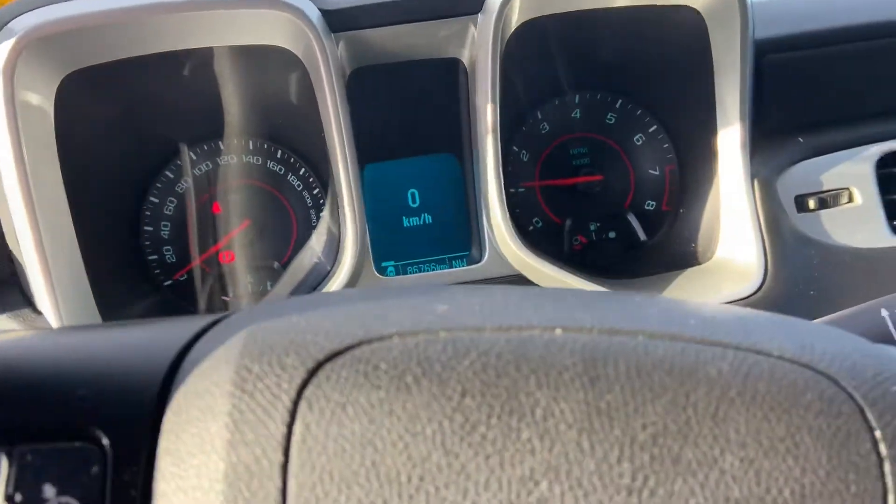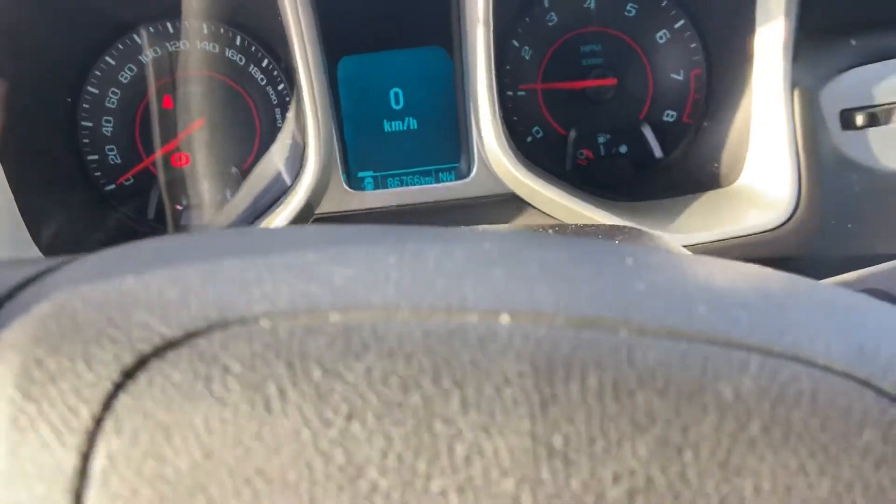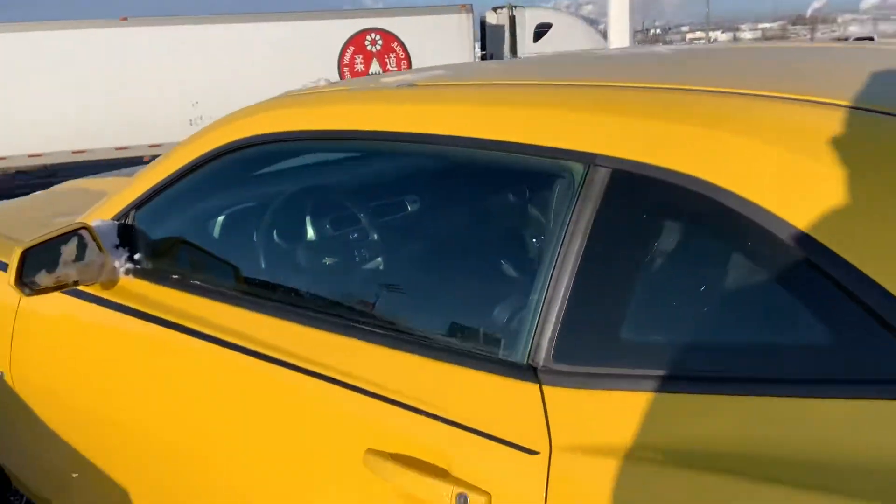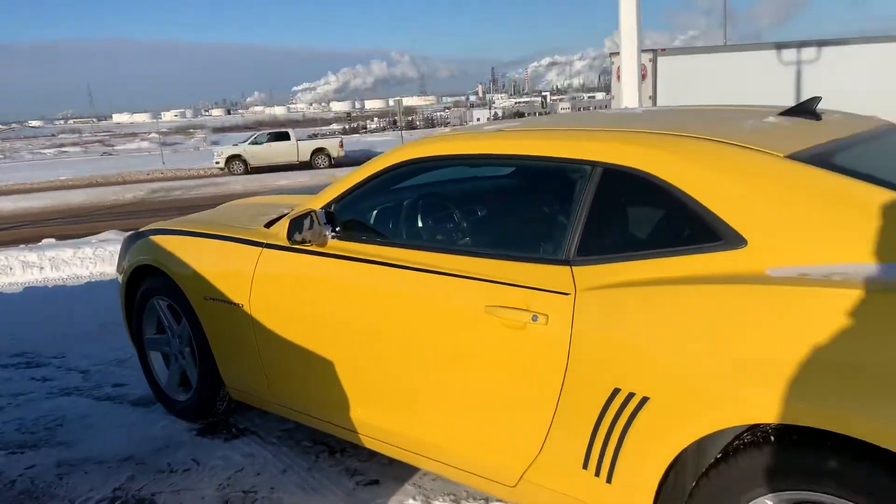Digital speedometer in the middle there. And as you can see, 86,000 kilometers on it. So there you have it, Dan. Scott here at Cherokeia.